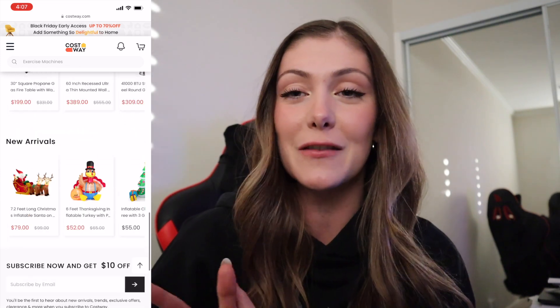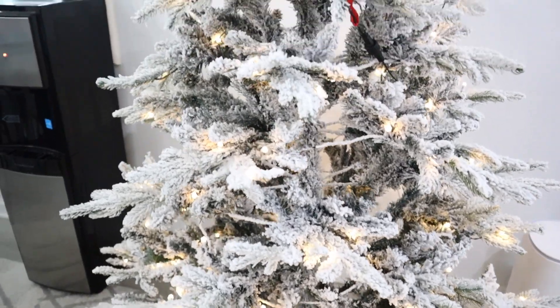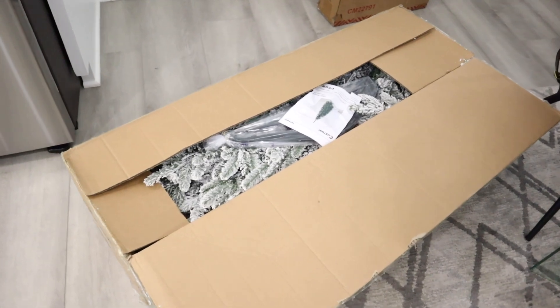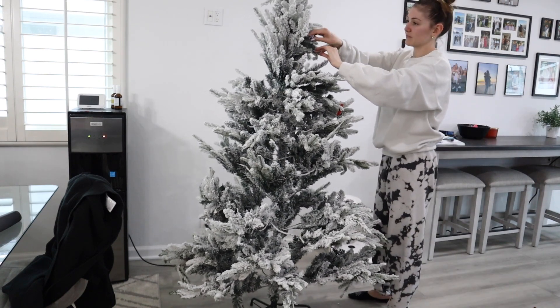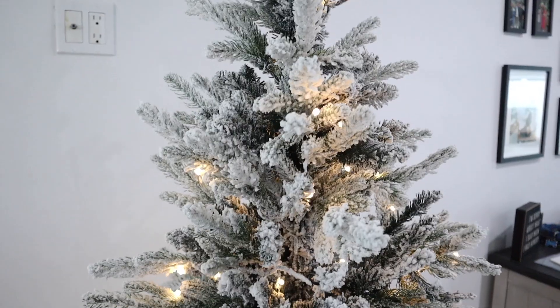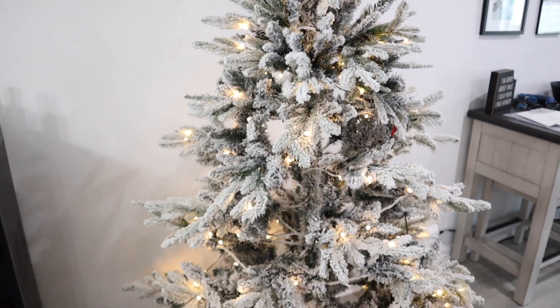They were kind enough to send me over this Christmas tree and I'm just obsessed with it. Not only was this tree extremely easy and convenient to set up, but I also really love the way that it looks, because it looks like there's snow on the tree, which just gives me all of the holiday feels. This tree was so easy to set up — it just came in a box and I want to say it took us like five-ish minutes. The LED lights already come on the tree, so you don't have to go out and buy string lights to wrap around it yourself.